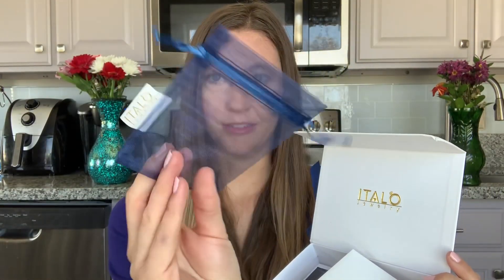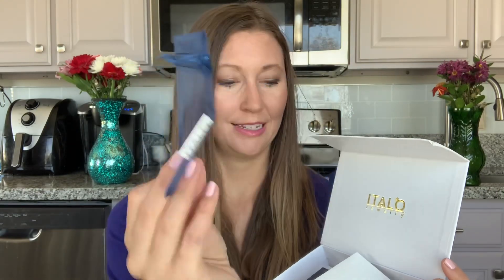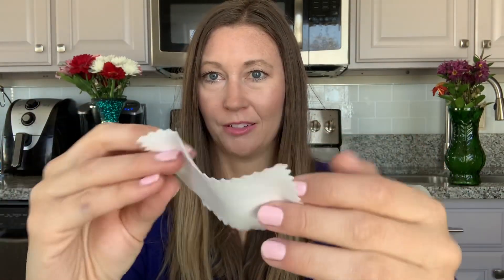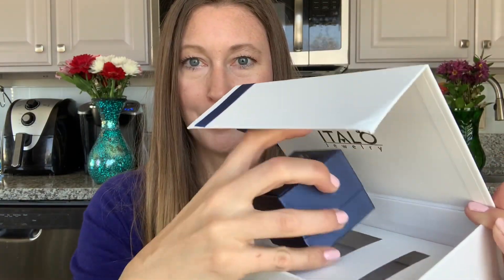It also comes with a cute little carrying case or storing case, which I love — especially for travel, when we ever get to do that again. And then also a silver cleaning and polishing cloth, so always great. You do need to polish pretty regularly, like maybe once a year, so a nice little cloth you can keep with your jewelry. And then let's get to the fun — a lovely jewelry box inside.